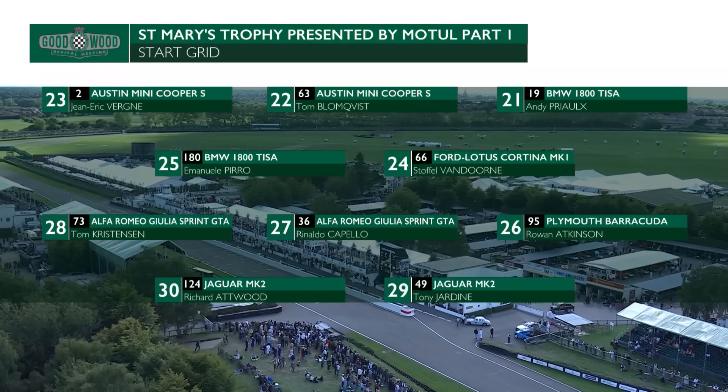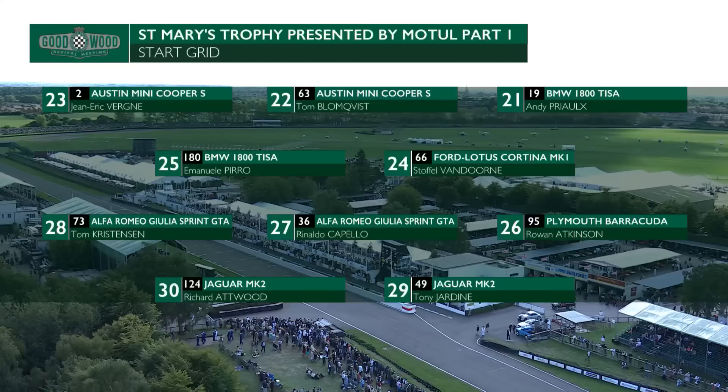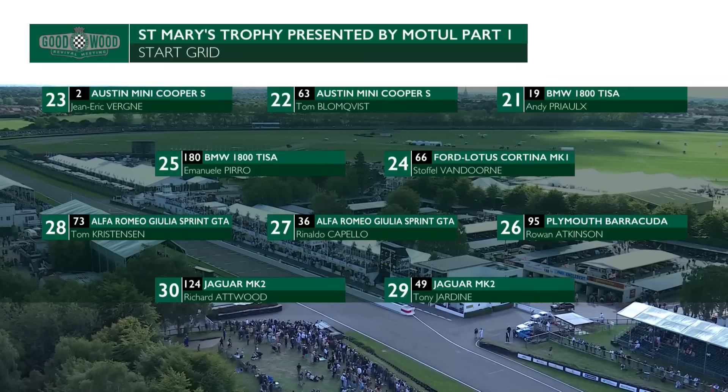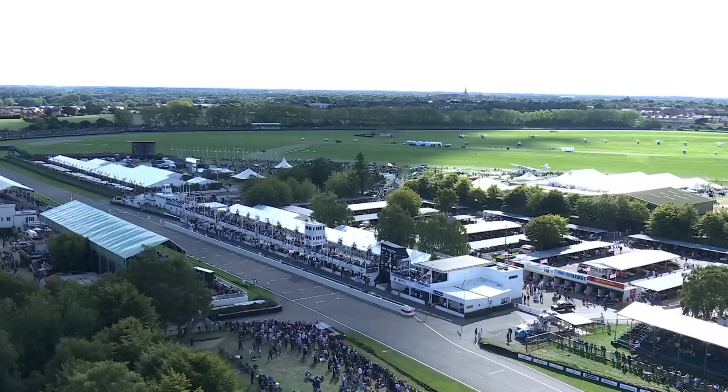On the next row, Rowan Atkinson - he had a podium here earlier this year. Ronaldo Capello, Tom Christensen, nine-time winner of Le Mans - they had a mechanical problem, so watch Tom in this race, he might be coming through. Tony Jardine had an accident towards the end of practice yesterday, and Richard Atwood is down at the back in 30th place. Tom Christensen in particular - I spoke to him earlier; he feels the car is actually pretty good but they just had a mechanical issue and he only did two laps. Tony Jardine tried to rearrange the chicane at some point yesterday, so his time is not competitive.